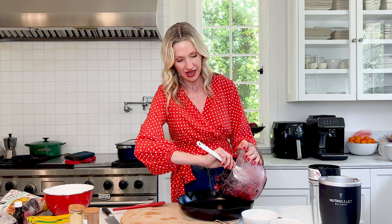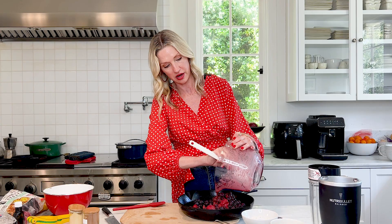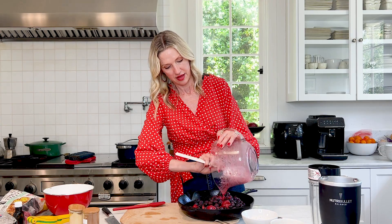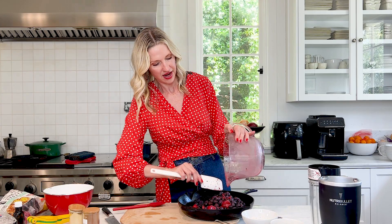I like making this in a cast iron dish. I like making a lot of different things in cast iron — lasagna, pancakes. But right back to the fruit crisp. Put it in here — you can also do this in a big Pyrex dish if you wanted. Get all that goodness right in there. I'm going to spread it out.